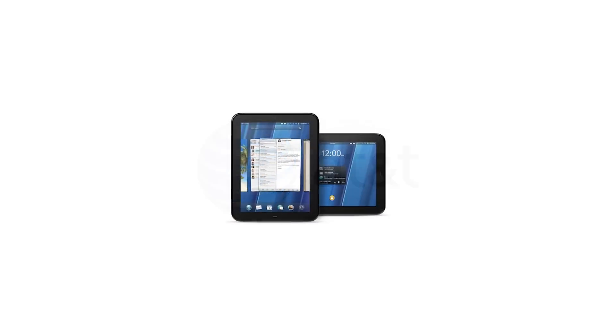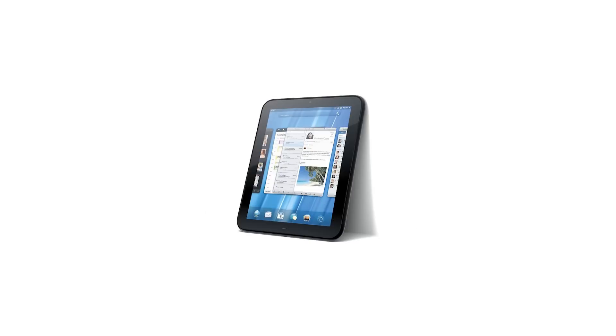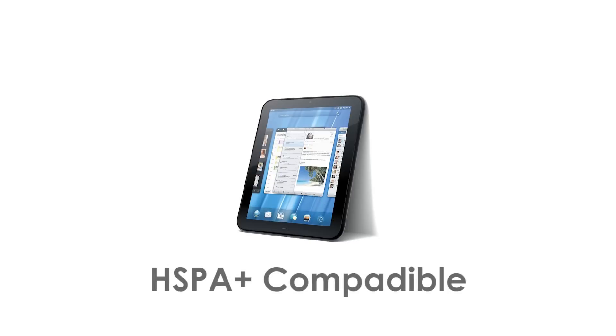The HP TouchPad came out July 1st as a Wi-Fi only model, but by September that will change. A new TouchPad will come out, released on AT&T and compatible with HSPA+.